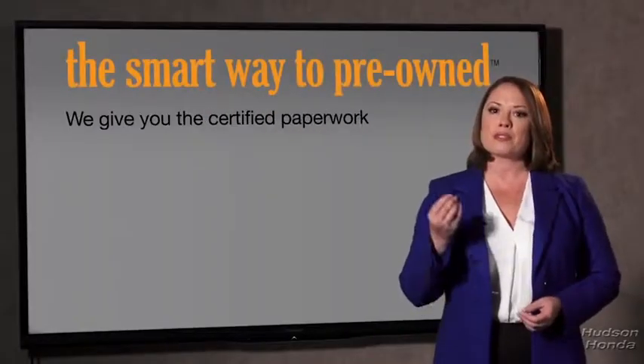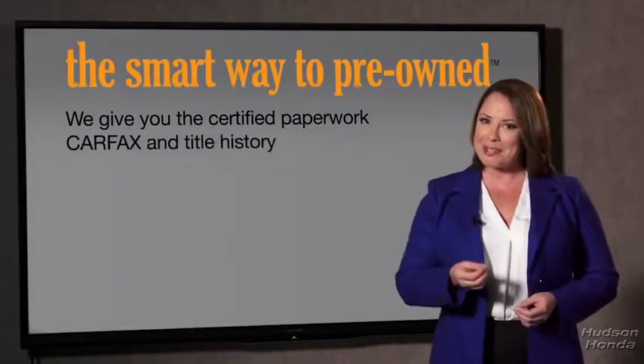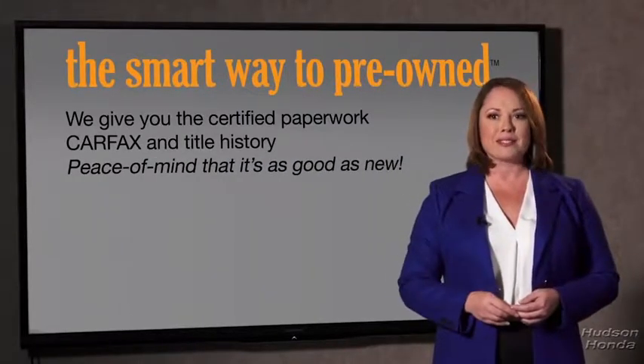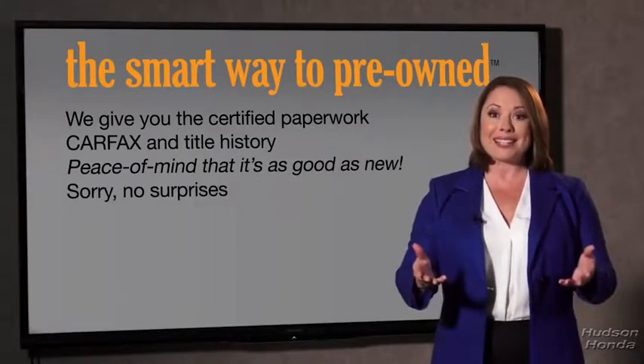All of our pre-owned vehicles go through at least a rigorous 150-point inspection, checking more than just brakes and tires. Besides the great price, you know you bought a good car. Why should you worry if the odometer's been rolled back, or you're the victim of a salvaged or rebuilt vehicle, or worse, a washed title? We give you the certified paperwork, along with the CarFax and the title history, providing you with the peace of mind that your certified pre-owned is as good as new.